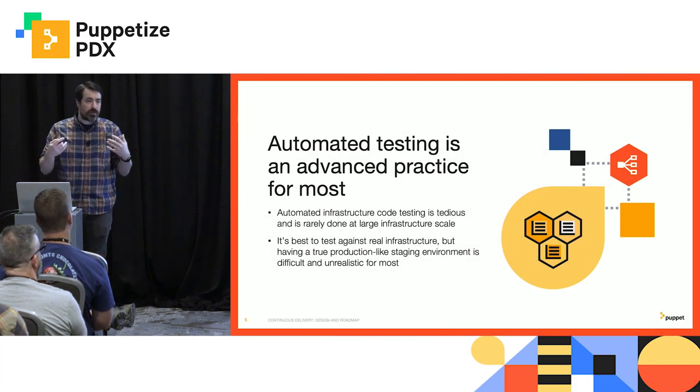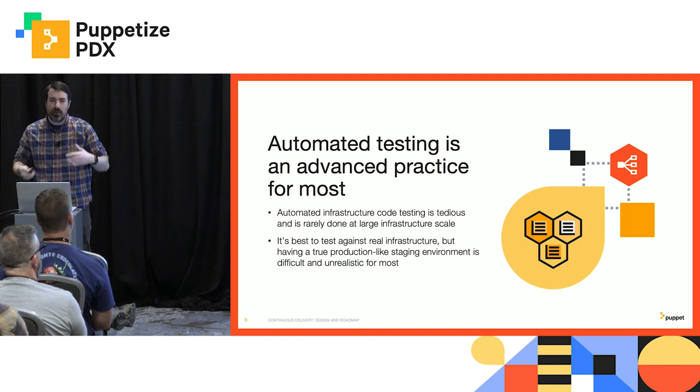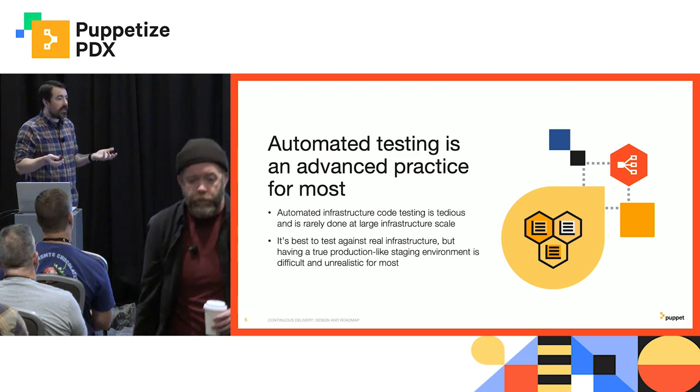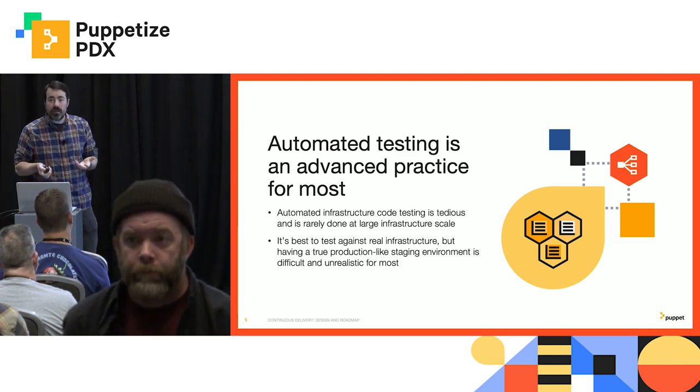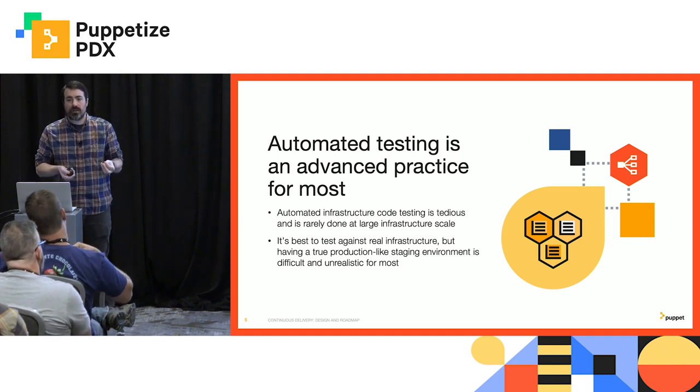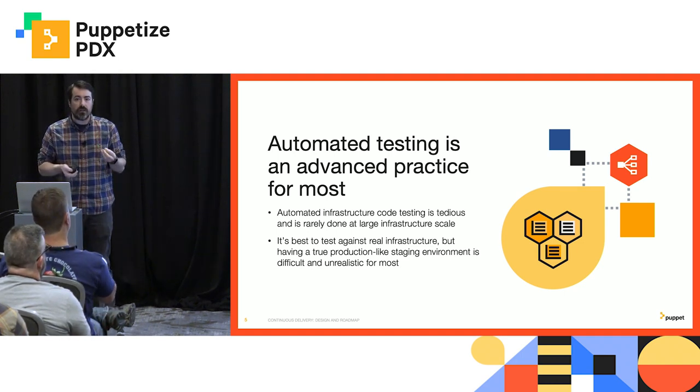Well, a lot of you would say that's what automated testing is for, right? Just one problem with that — you're not doing it. And that's okay, because it's hard. Automated testing, true coverage of acceptance testing of every change that is going to go out to your infrastructure, is fundamentally hard.